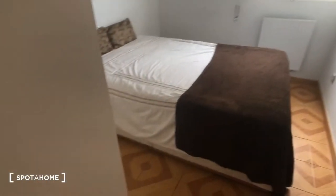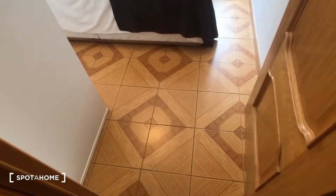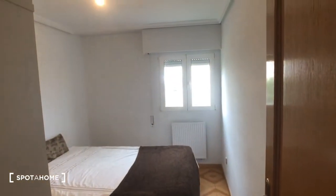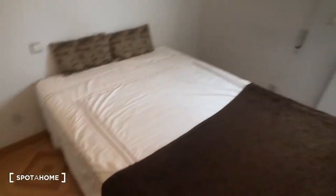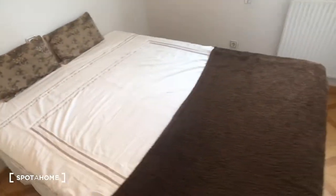So here is bedroom number two, which is the one we did not see last time. You can check back to the other video to see bedroom number one. You can see there's a double bed. We have a built-in wardrobe right here. Right now it has stuff in it, but you can see there are some drawers. I'm not going to open it all the way because there's some stuff in there right now, but it's pretty big.